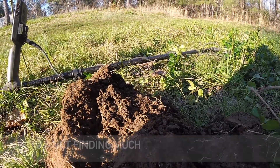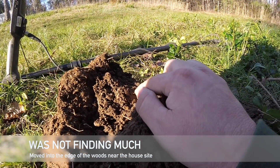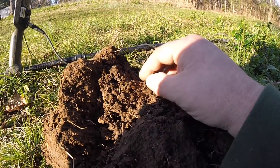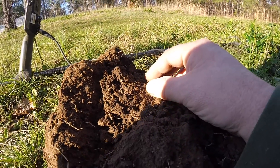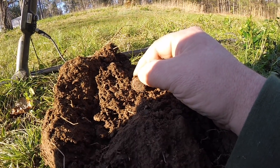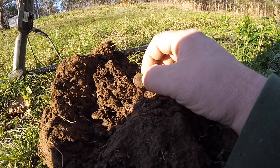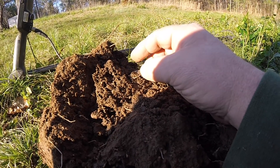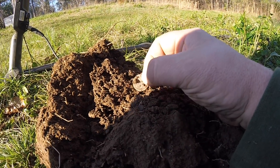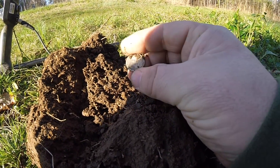That's my first good target of the day with the Equinox. Silver — I can see the rim right there. Let's pull it out and see what it is. We've dug a lot of barbers here in the past. One dime, so that's probably going to be a barber.